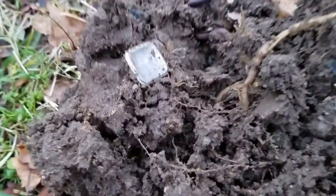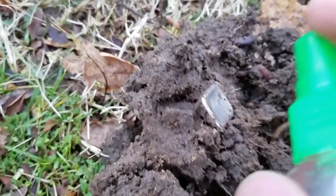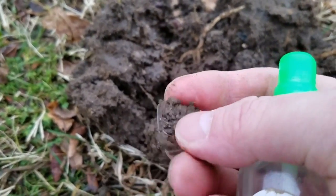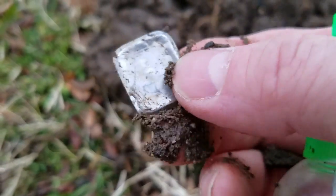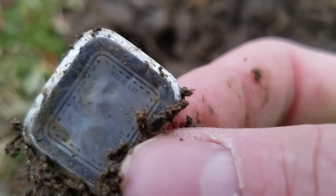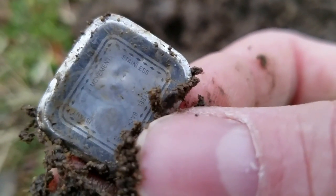Sometimes getting out on these cold days pays off. I might have my first interesting find of the day. It's coming in at the 90s, it looks like it might be a piece of silver. It's stainless steel — I think this might be part of a watch back or something. I'll get it cleaned up and show you in a second.